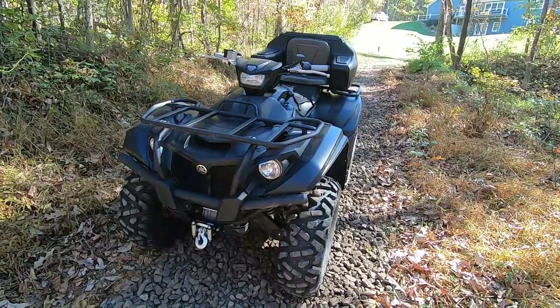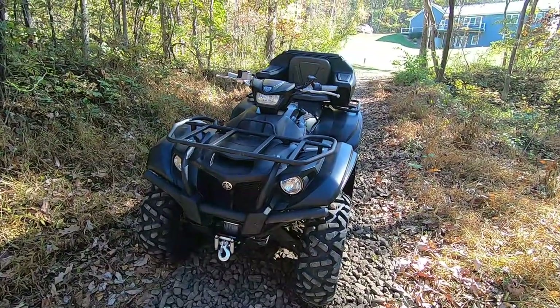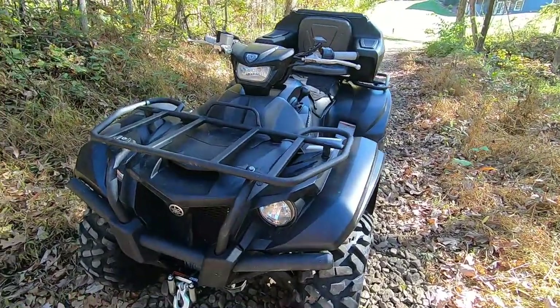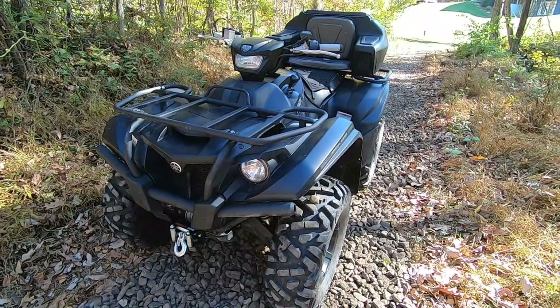Hello everyone and welcome to another episode of Trail Pass. You see me riding this four-wheeler all season — it is my new-to-me Yamaha Kodiak 700 in the special edition color scheme. About this vehicle: it is the special edition, but honestly it is more of a color scheme.